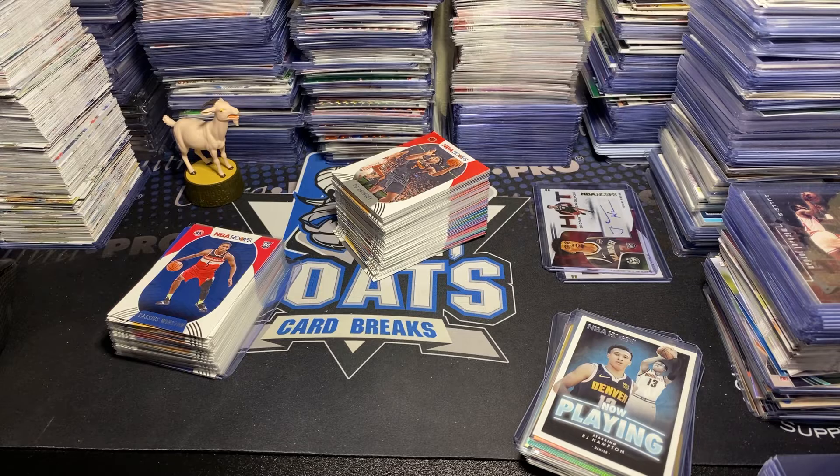OJ Anunoby, Robert Covington, Aaron Baynes, Jeremy Lamb, Terry Rozier. We Got Next — Tyrese Halliburton — these are pretty cool cards, I like these, little throwback look to them. Ira Lewis and Precious.